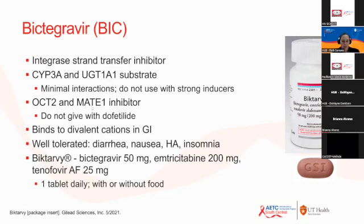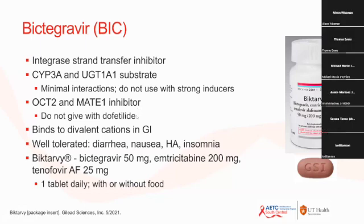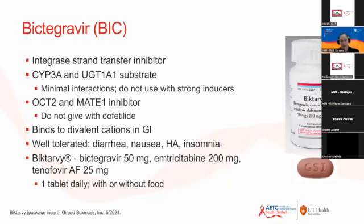Bictegravir inhibits transporters in the kidneys — OCT2 and MATE. These transporters are responsible for excreting creatinine in the kidney, and if they are inhibited, you can get elevated creatinine levels in the bloodstream. It also binds to divalent cations in the GI tract, so similarly to dolutegravir, advise patients not to take it together with iron and calcium. It is very well tolerated — most patients say it's as if they weren't taking anything — and it is taken as one tablet daily with or without food.